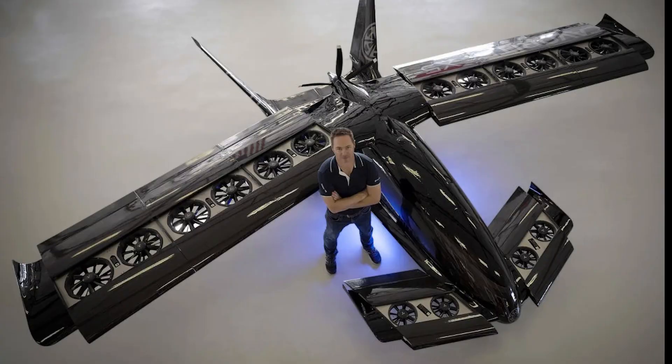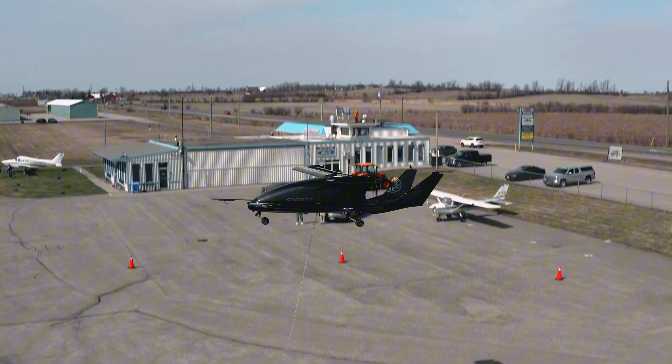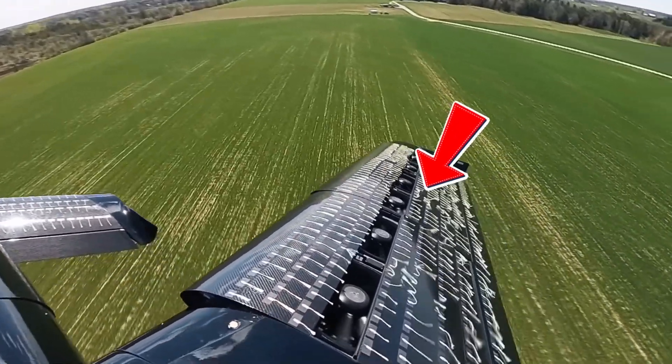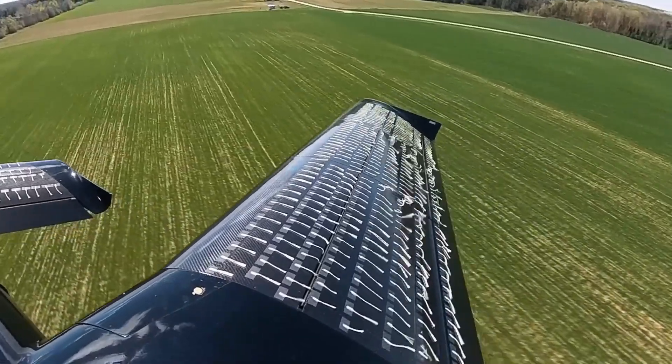The way it works is they have 14 ducted fans embedded in the aircraft's wings — 5 in each main wing and another pair in the forward canards. When the aircraft needs to lift off vertically, sections of the wings mechanically slide open to allow vertical thrust from the battery-powered fans. As the aircraft transitions to forward flight, the wing surfaces close up, restoring the aerodynamic profile needed for efficient cruising.